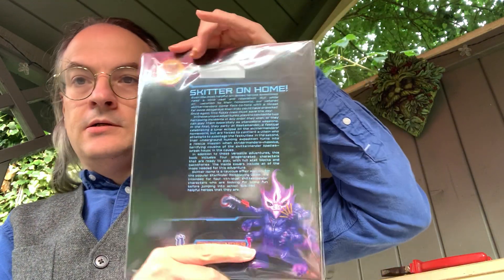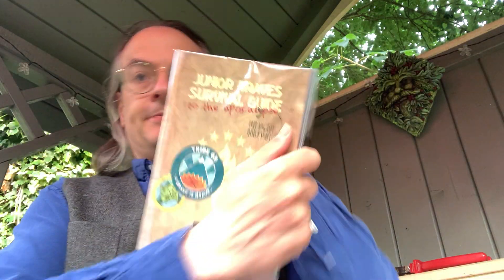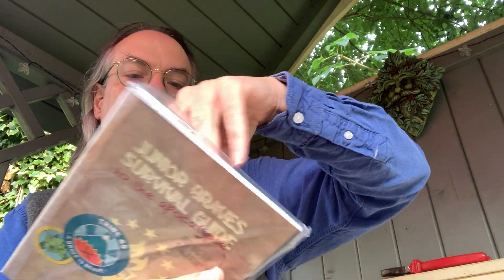And on the back, Skitter Shot — I think that's the Starfinder adventure — so these have been packaged up together. There are a couple of those, and then some smaller things as well. I'll slice those open.